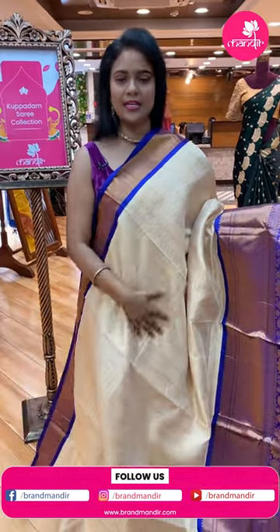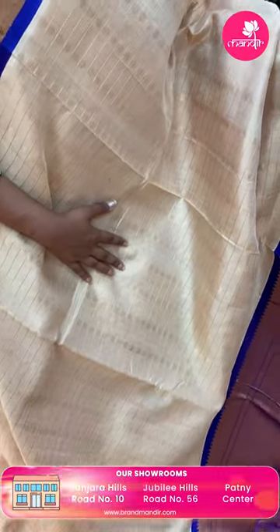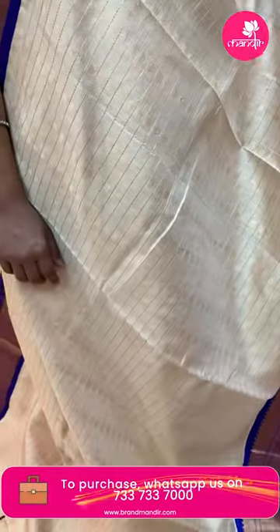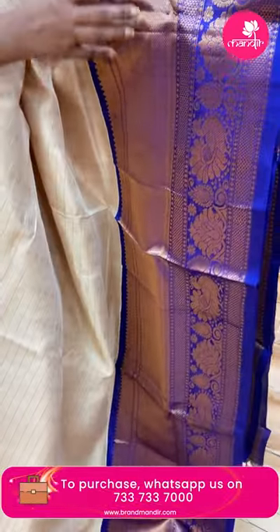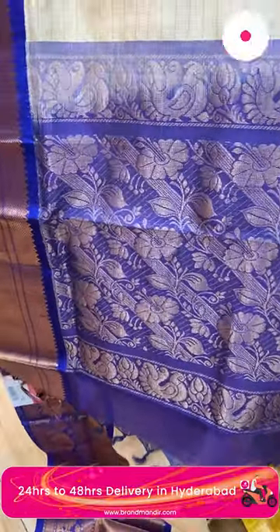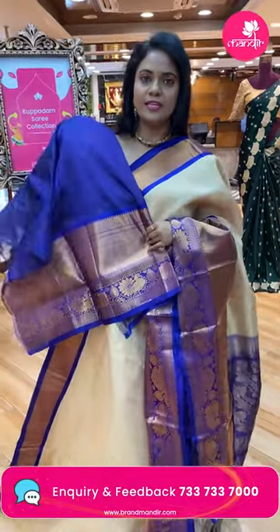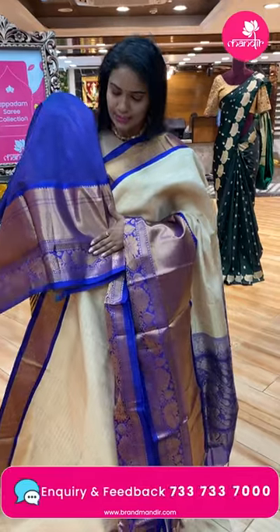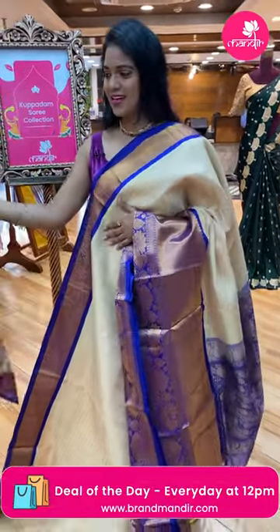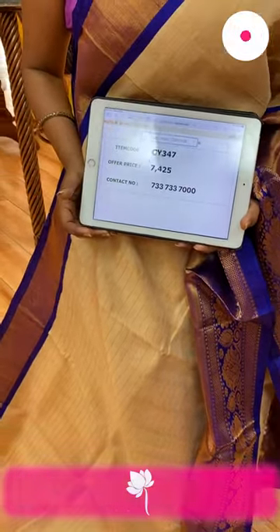My favorite combination — cream color with combination of all different colors. Cream and royal blue color. All over body is also checks pattern — mini checks with floral bittis alignment. Contrast very huge border with cross kadi temples, peacocks and florals. Pallu contrast with huge florals and peacocks. Blouse contrast plain in royal blue color with border, peacocks and florals. Saree code CY347 and the price seven thousand four twenty-five.